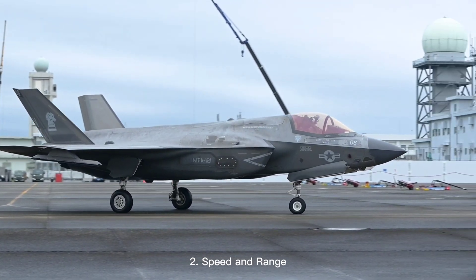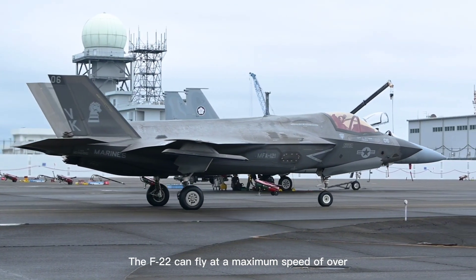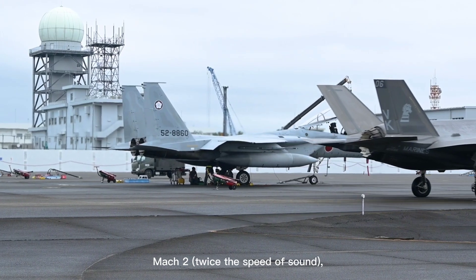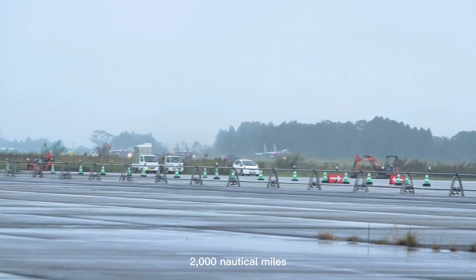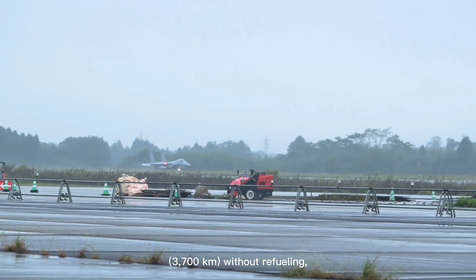2. Speed and range. The F-22 can fly at a maximum speed of over Mach 2, twice the speed of sound, and has a range of approximately 2,000 nautical miles (3,700 kilometers) without refueling.